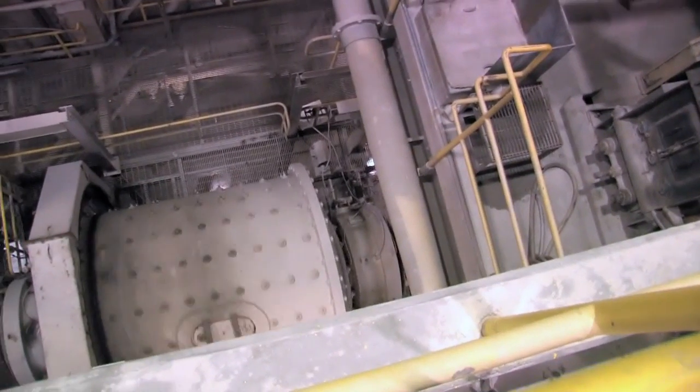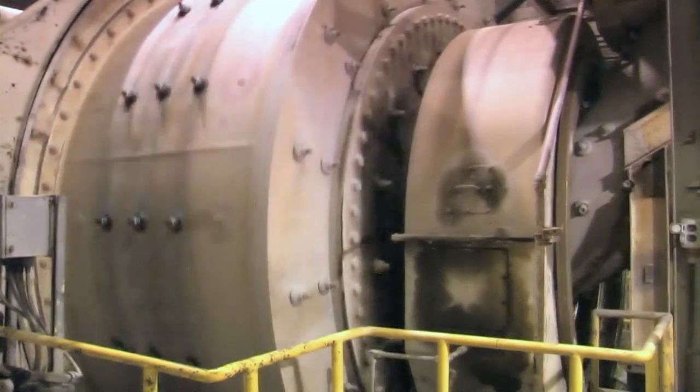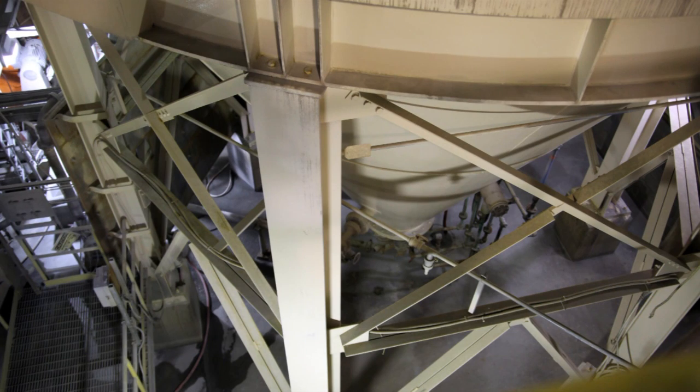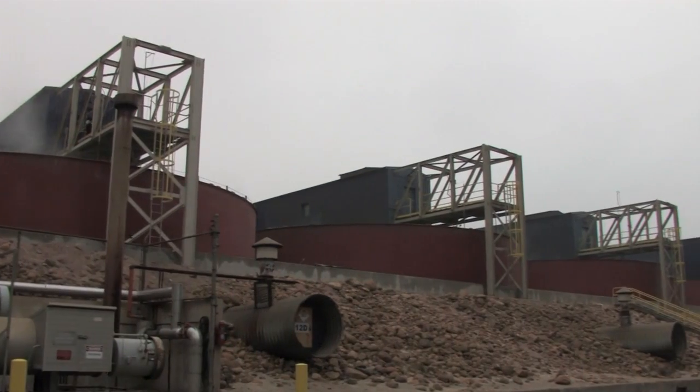The high-grade MacArthur ore is mixed with lower-grade ore and ground in huge mills to ensure an even consistency. The solution will move through the pipes and tanks at the mill, undergoing processes that will separate the uranium from the rest of the rock.